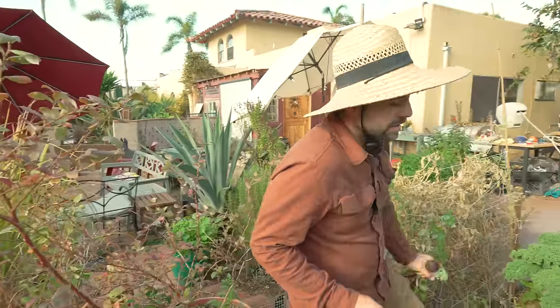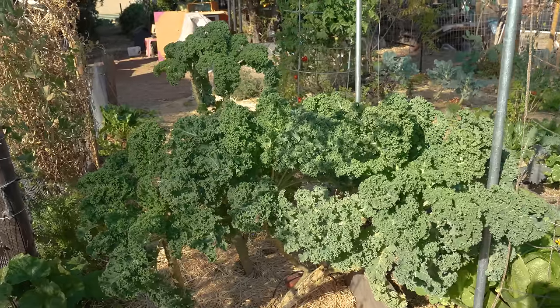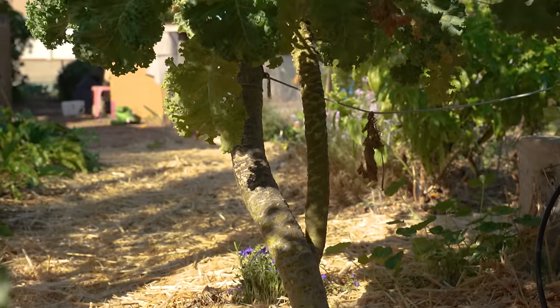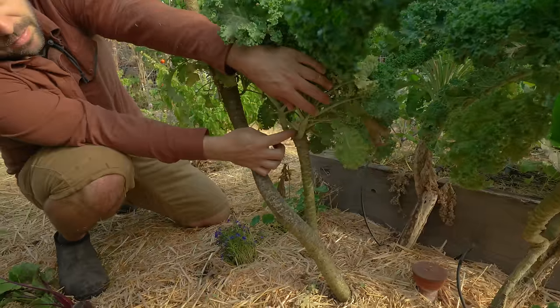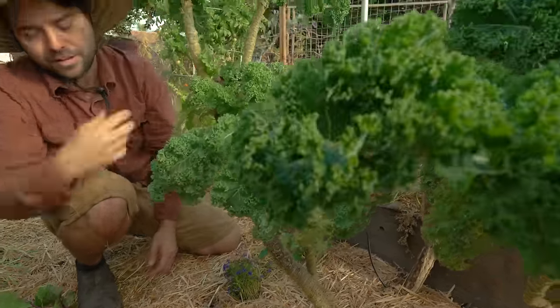I've had these kale plants here since day one of the garden — they're about three years old now. If you take a look at the base they look really wild, because every time they get too old I come to the base and chop it off. Right here is a point where I chopped it and then a bunch of new side shoots came up, and they're now producing more kale.